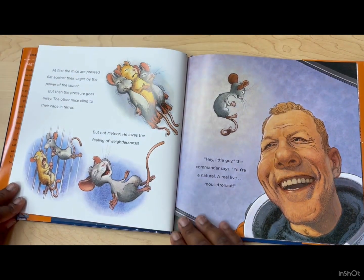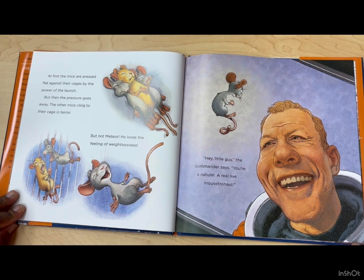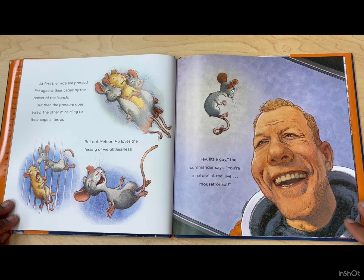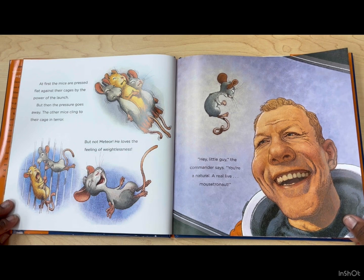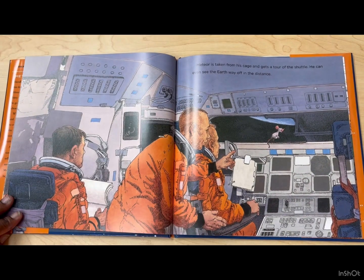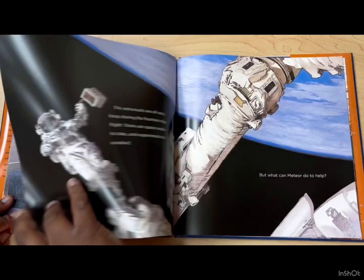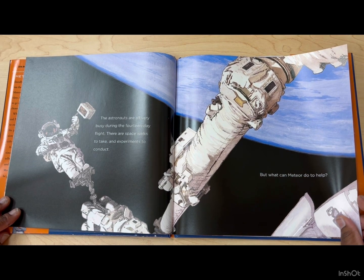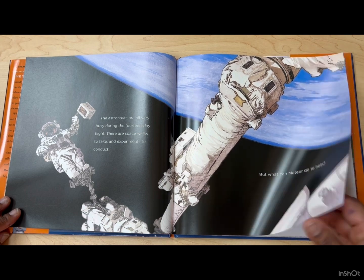At first, the mice are pressed flat against their cages by the power of the launch. But then the pressure goes away. The other mice cling to their cage in terror, but not Meteor. He loves the feeling of weightlessness. 'Hey, little guy,' the commander says. 'You're a natural — a real live mousetronaut.' Meteor is taken from his cage and gets a tour of the shuttle. He can even see the Earth way off in the distance. The astronauts are all very busy during the 14-day flight. There are spacewalks to take and experiments to conduct. But what can Meteor do to help?